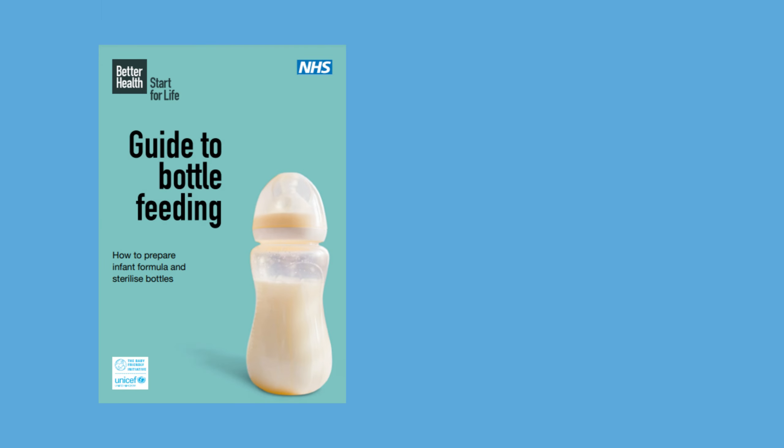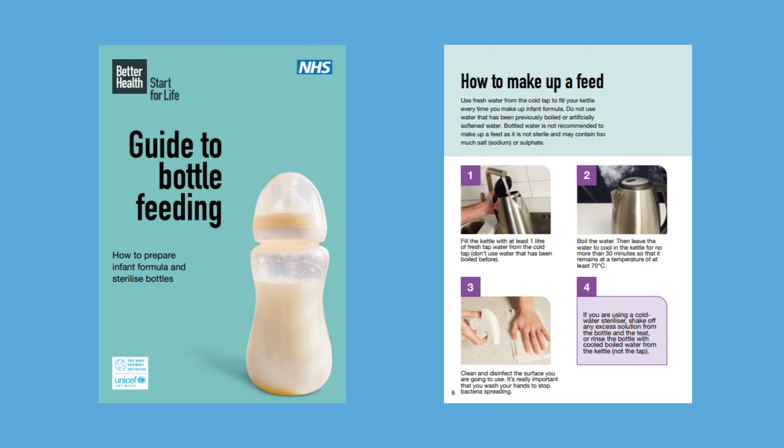It's helpful to have Better Health Start for Life's guide to bottle feeding booklet available in your milk preparation areas, as this provides a step-by-step guide around preparing a formula feed and how to sterilize feeding equipment. This is also a useful booklet to have available for families.